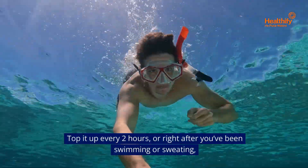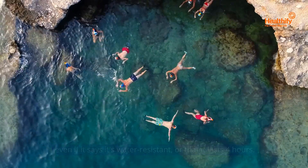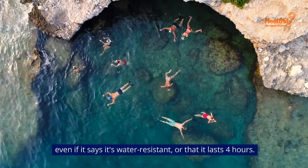Top it up every two hours or right after you've been swimming or sweating, even if it says it's water resistant or that it lasts for hours.